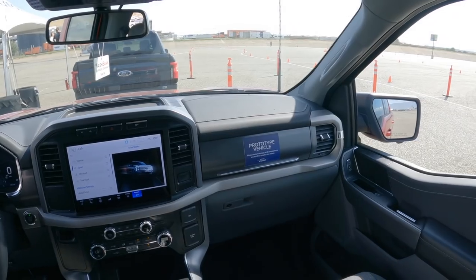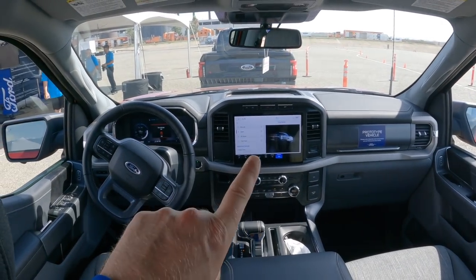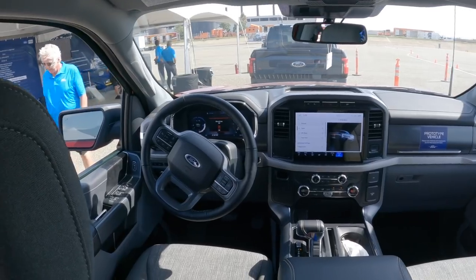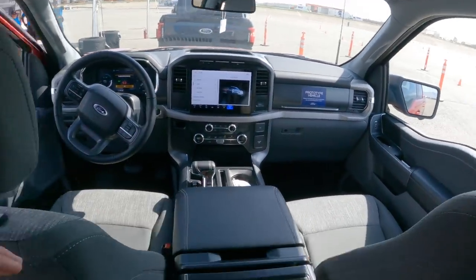The loaner XLT Power Boost with the hybrid engine that Ford sent to me earlier this year had all the options and was like a $70,000 truck. So I think you could get a mid-range XLT Lightning at that price or even a little lower, and with the federal tax credit it could be an even bigger money saver.